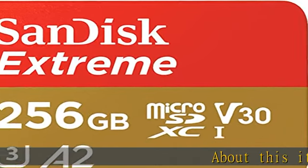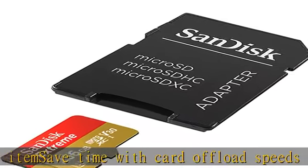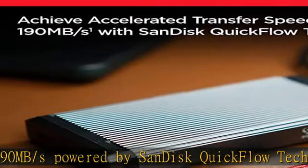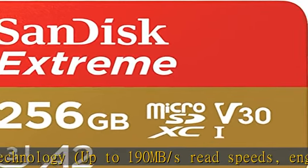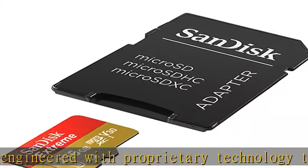About this item: save time with card offload speeds of up to 190 MB/s, powered by SanDisk Quick Flow technology, up to 190 MB/s read speeds, engineered with proprietary technology to reach speeds beyond UHS-I 104 MB/s. Requires compatible devices capable of reaching such speeds. Based on internal testing, performance may be lower depending upon host device interface, usage conditions and other factors.